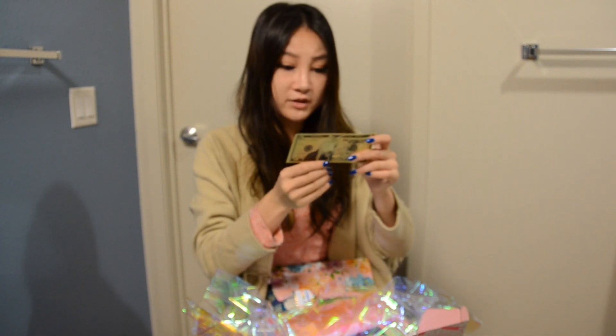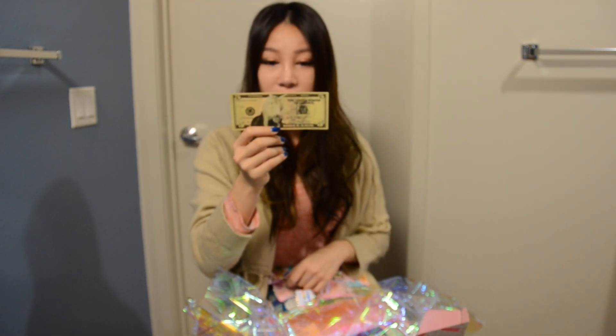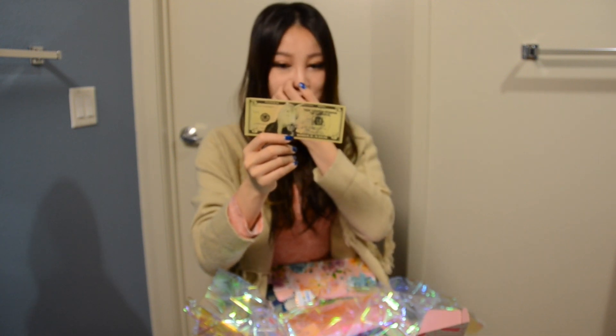I got a $5 bill just for a bestie — $5 off their membership.